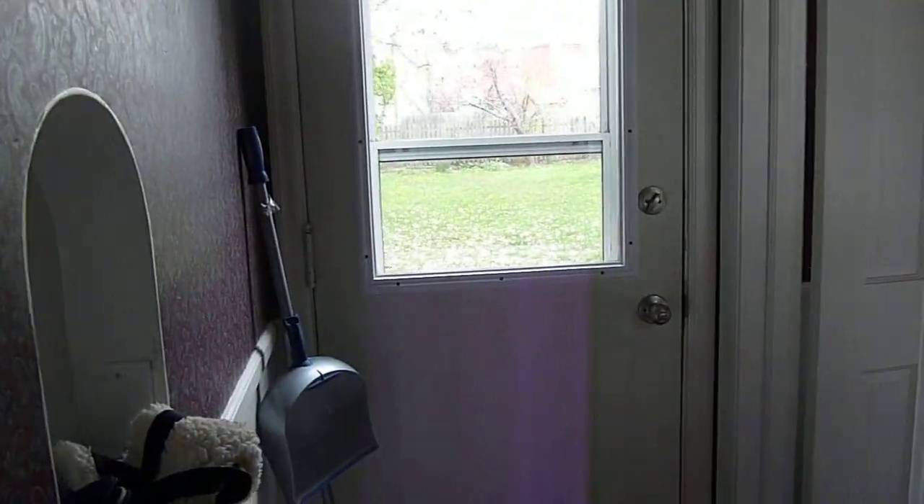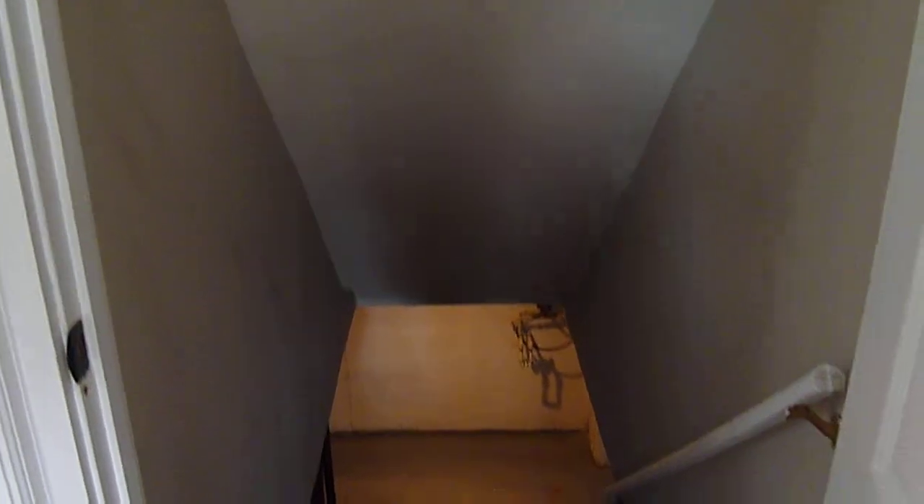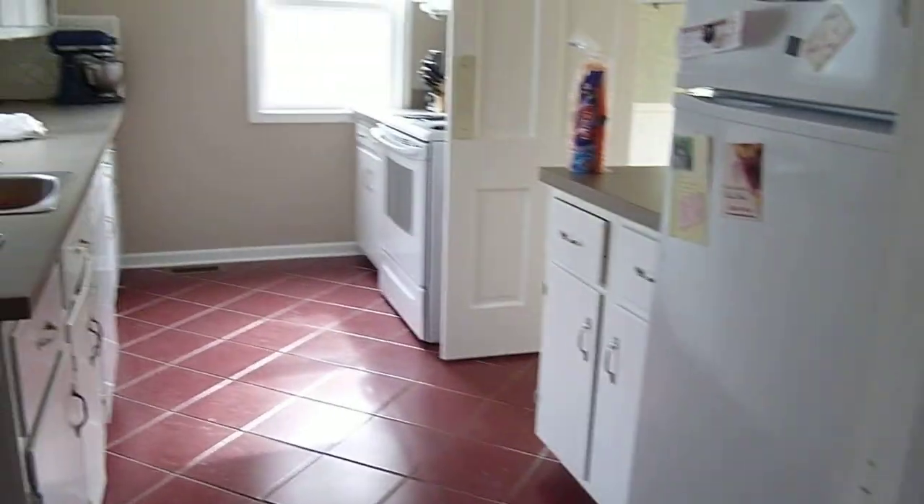Off the living room is a small hallway which goes to a half bath and outside to the basement, where Denali is currently hanging out. Then we have the kitchen.